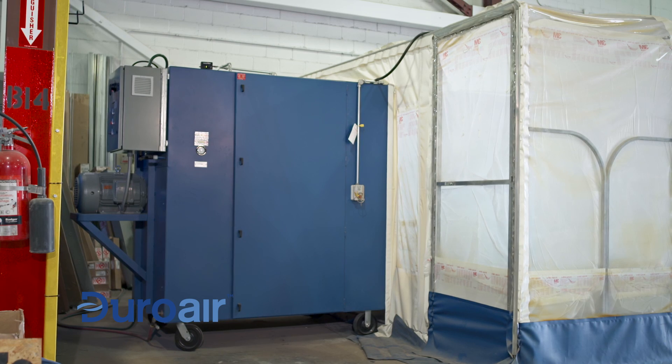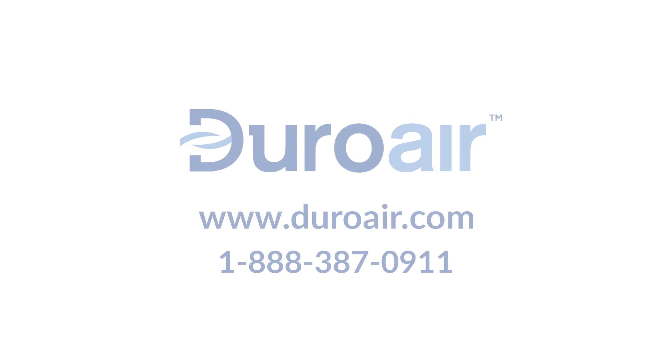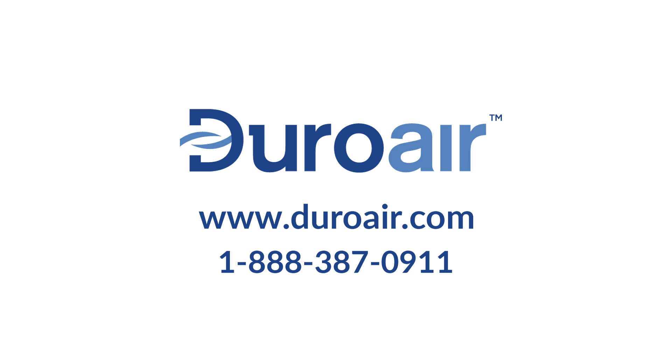Duropure — an innovative non-vented approach to industrial air filtration. Calculate your time, space and cost savings by contacting DuroAir today.